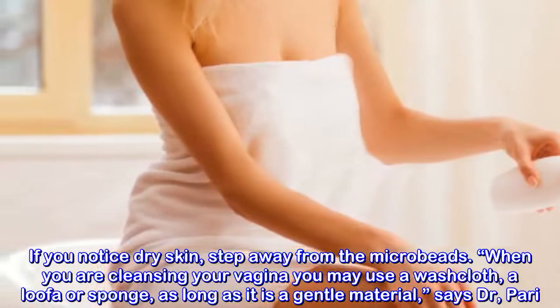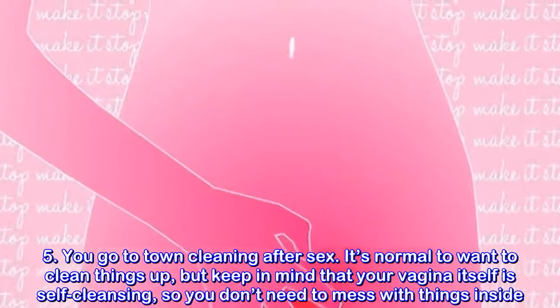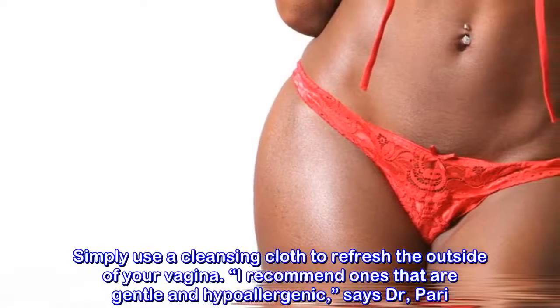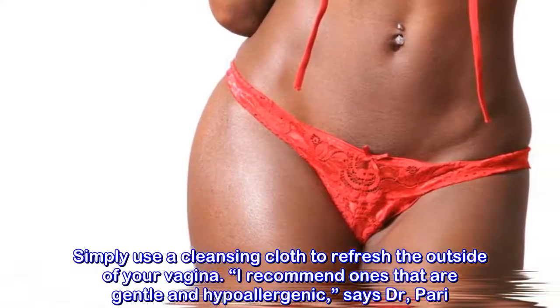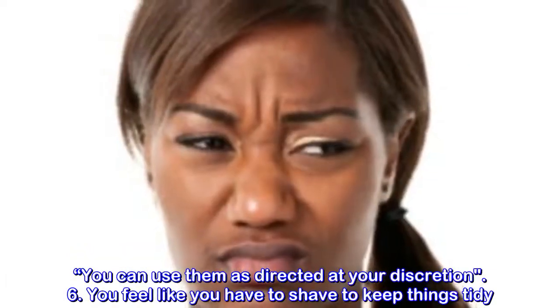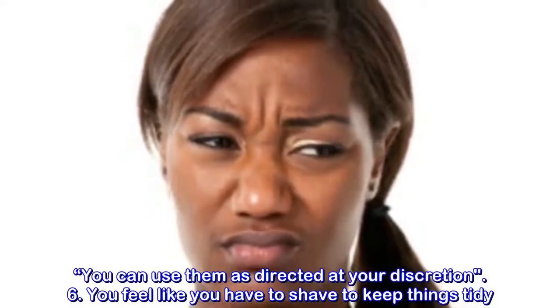Mistake five: not using the right cleansing approach. Simply use a cleansing cloth to refresh the outside of your vagina. Ones that are gentle and hypoallergenic are recommended. You can use them as directed at your discretion.